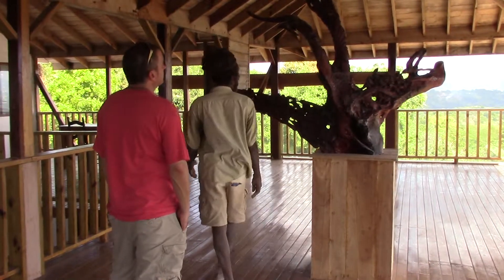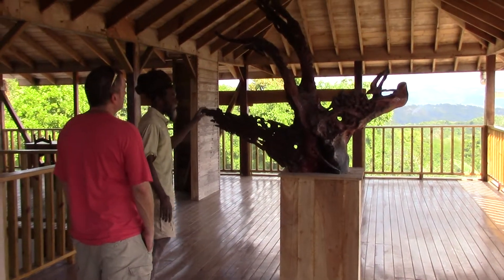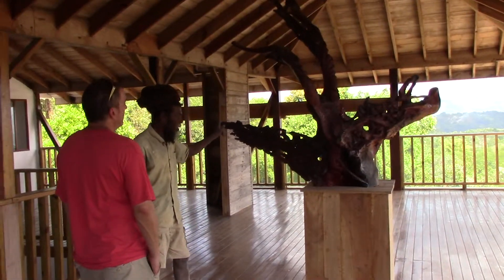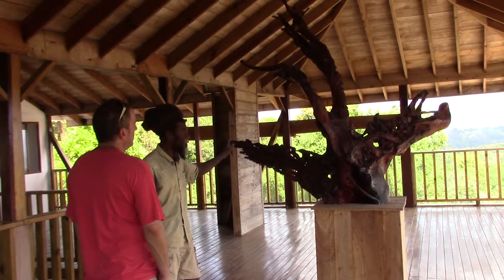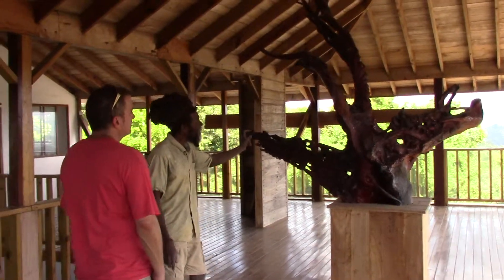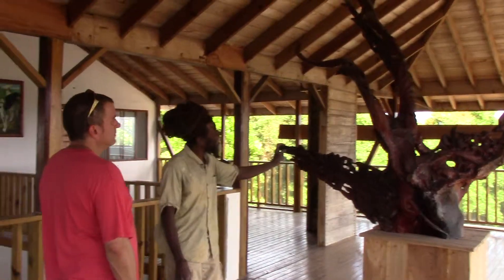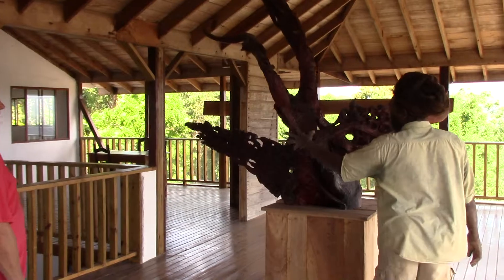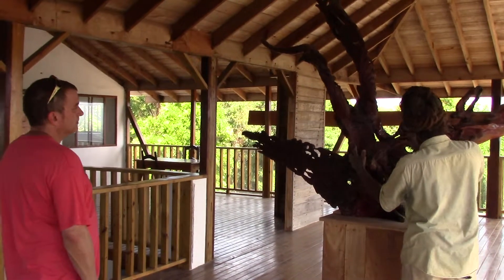And you did this one after the one downstairs? Yeah, this is after the one down. And what is this other tree? This is a doctor bird family. So we just carve one by one by one.